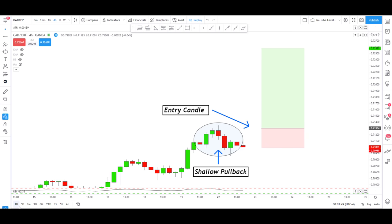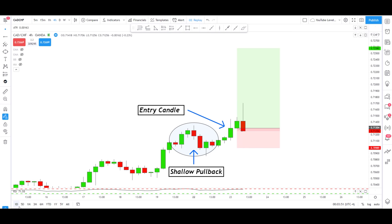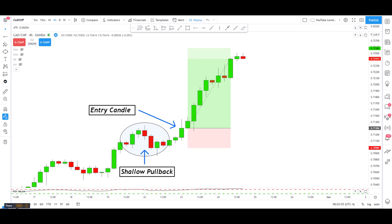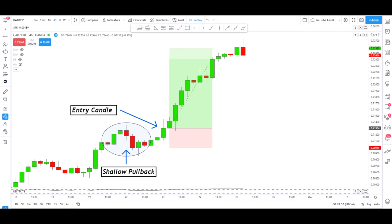If you do not know exactly how to place a trade like this one, using what I refer to as the shallow pullback strategy, then you need to watch this video.